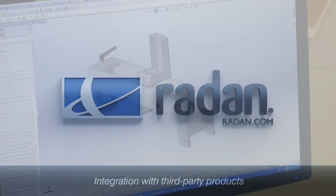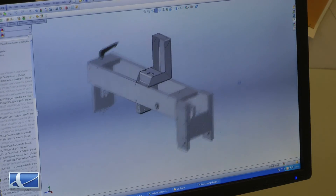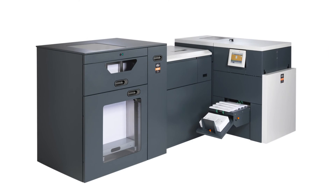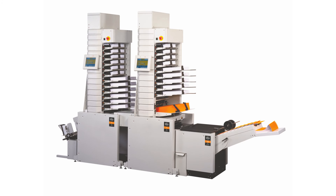In our case we use SOLIDWORKS and we're able to easily export from SOLIDWORKS into Radar for the 2D flat sheet work and Radbend. The Radar software suite has been an excellent investment. It's allowed us to produce the metalwork components that go into our machines to produce world-leading print finishing equipment.